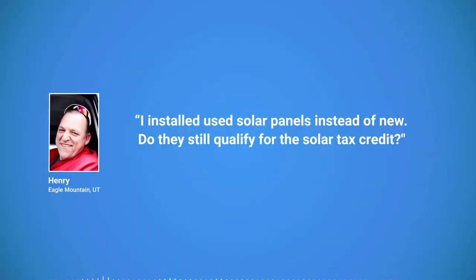Now I'm going to answer some frequently asked questions we often get from our clients. I install used solar panels instead of new — do they still qualify for the solar tax credit? The answer is no. It can only be used on equipment that is new or being used for the first time.